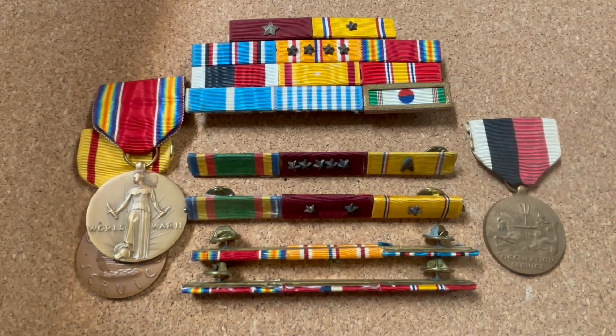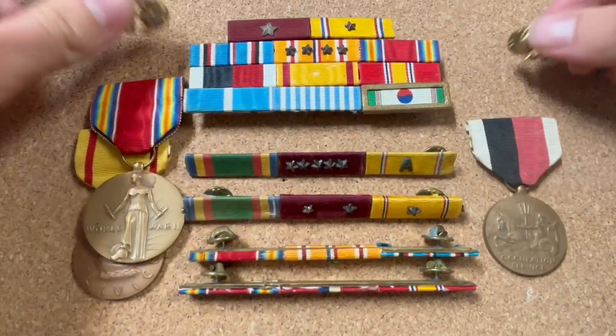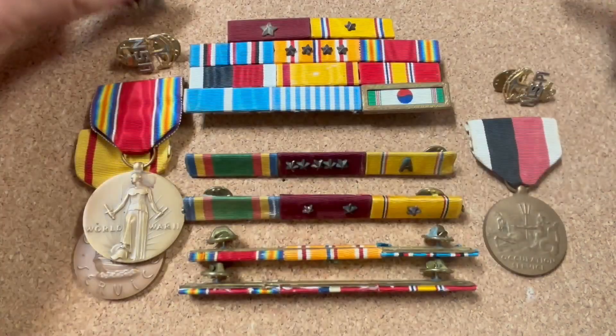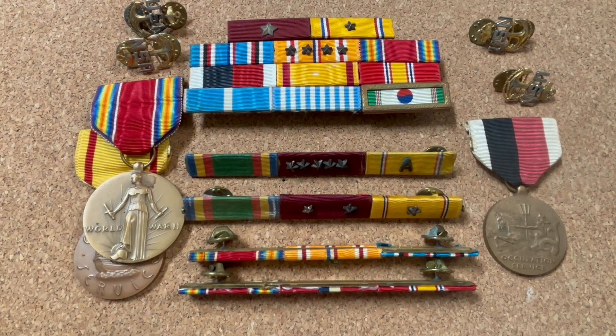We also have a bunch of US Navy Chief Petty Officer insignia. This is the first real insignia of the group, but this is not all the insignia - there's quite a lot more. I'm going to scoot this insignia over and show you the rest.